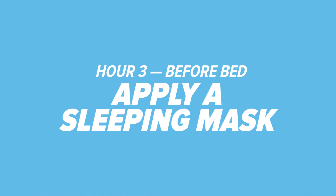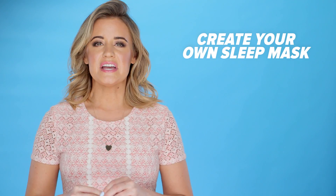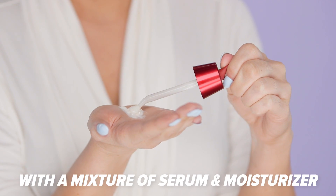Hour three: apply a sleeping mask. Your skin is most dehydrated between the hours of 11 p.m. and 2 a.m., so you need to focus on hydrating your skin as much as possible before bed. Create your own sleeping mask by using a mixture of serums and moisturizer for the ultimate glow in the morning.